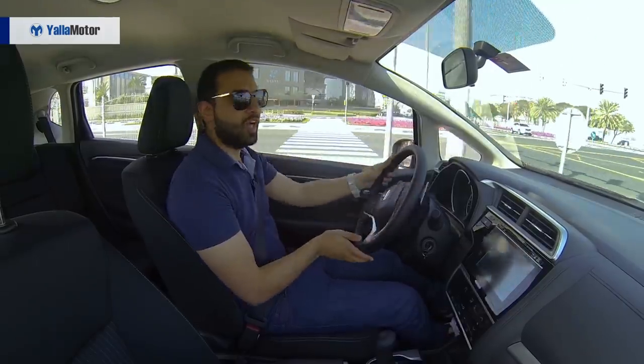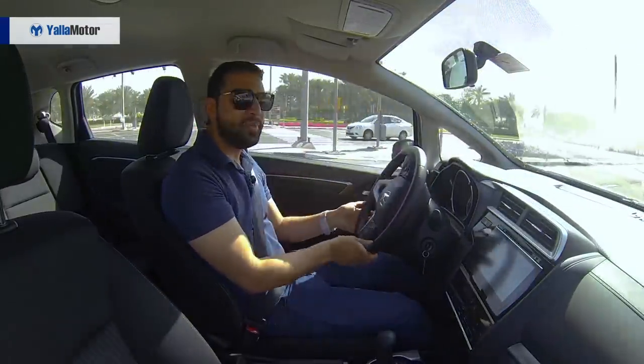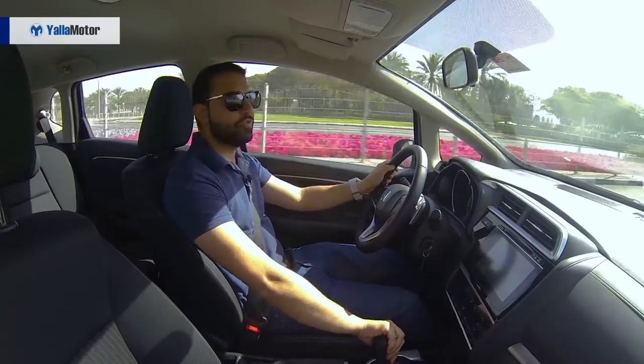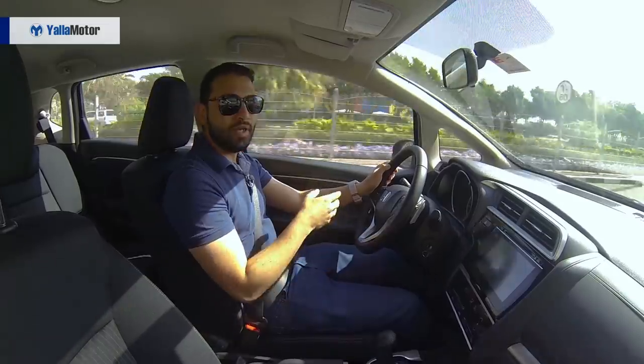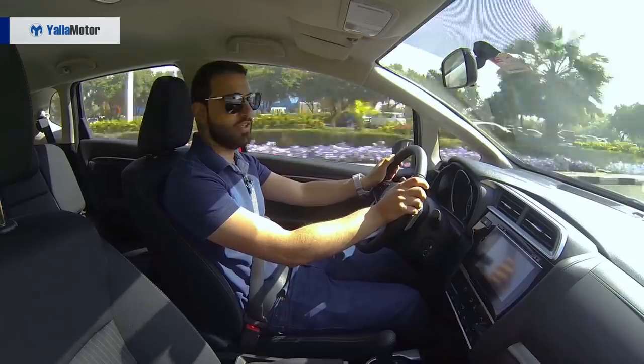Powered by a 1.5-litre 4-cylinder engine, the Jazz is, on paper at least, more powerful than the larger Civic. Averaging 8.5 litres for every 100 kilometres, the Jazz is both nimble and frugal, delivering well over 500 kilometres per tank of gasoline.